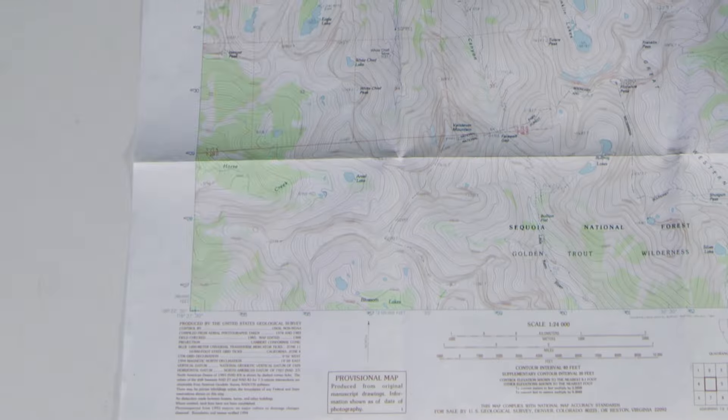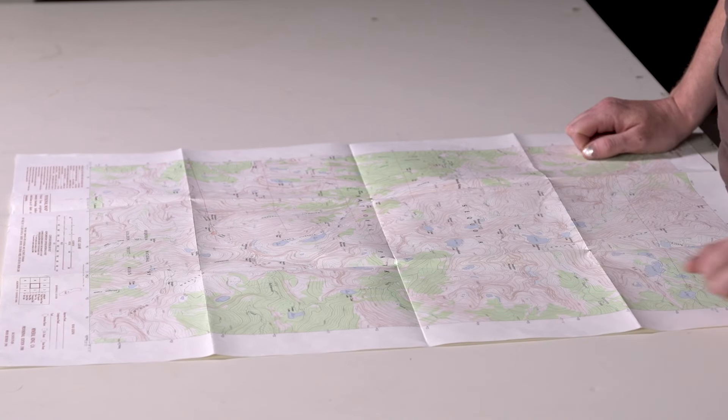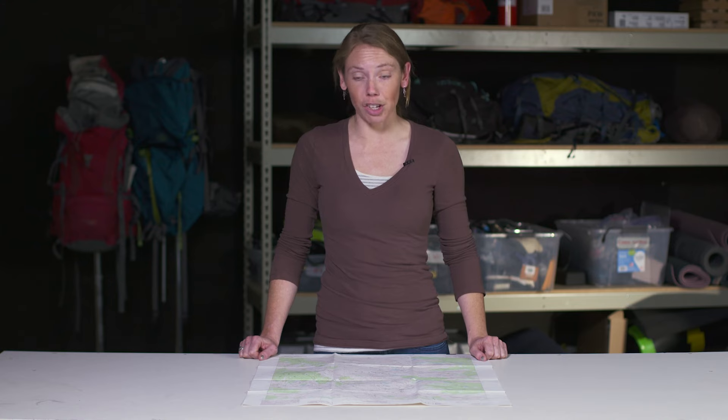Your location, when communicated using the latitude-longitude system, is going to be expressed in a degrees, minutes, and seconds format. One degree equals 60 minutes, and 60 seconds equals one minute. The location of your quad is going to be expressed in latitude-longitude format on each of the four corners. If you need to get more specific within your quad, there are tick marks alongside each of the margins to help you get a specific location within the map itself.